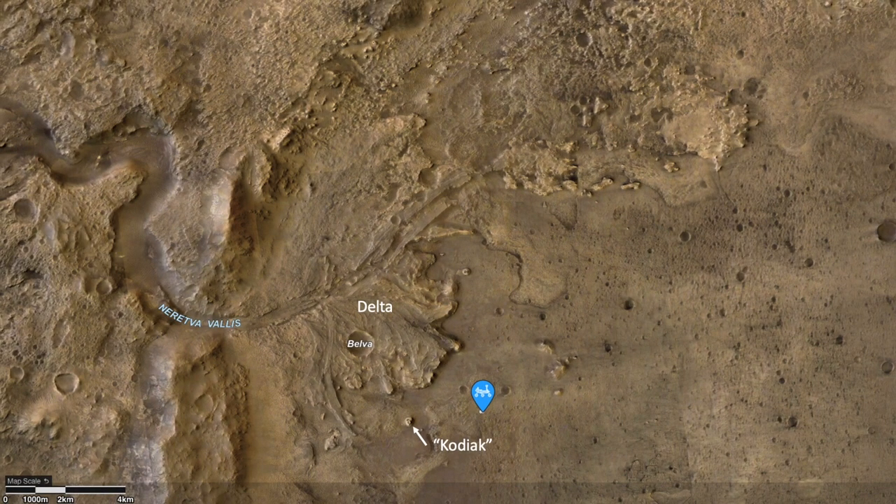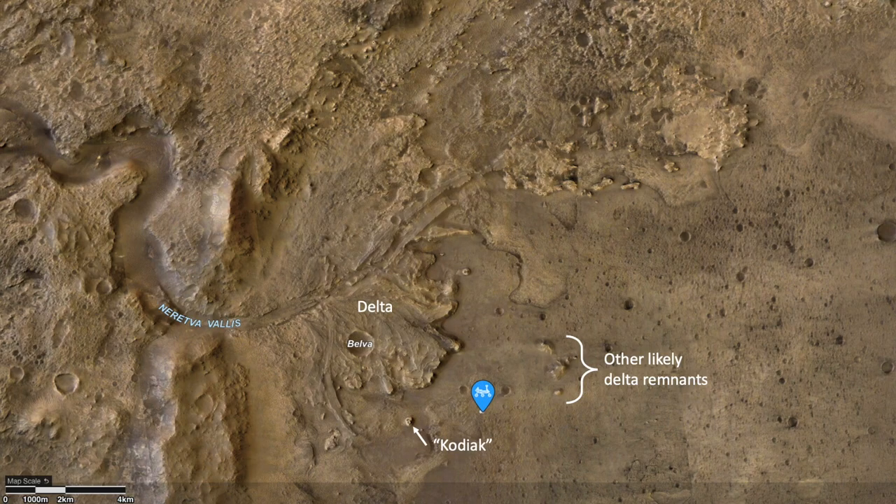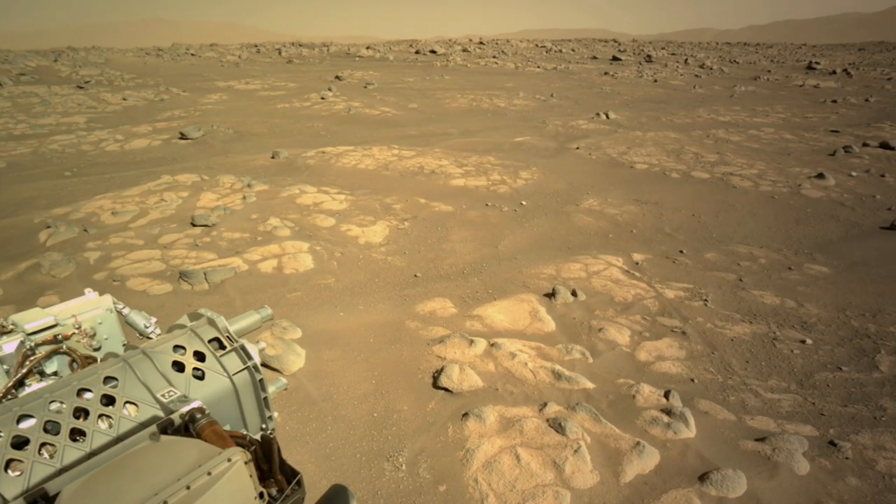There can be no doubt now that Kodiak Mesa was part of a larger delta deposit. And now that we know that Kodiak is an erosional remnant of a larger delta, other examples identified from orbit are even more likely to be similar leftover delta remnants. This means that the delta was much larger than what is observed today, and it also means that the rocks that Perseverance is parked on today could be part of that larger delta deposit.